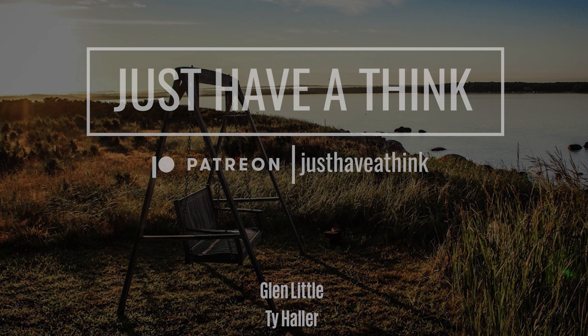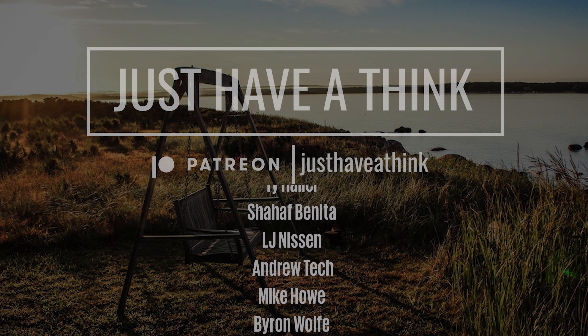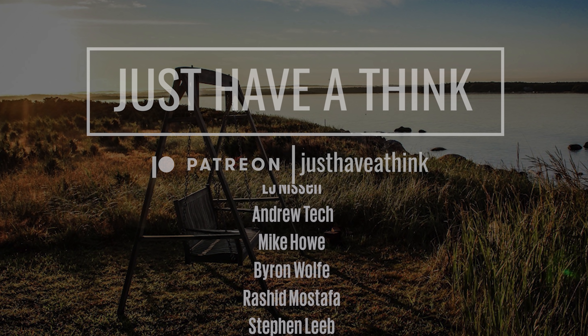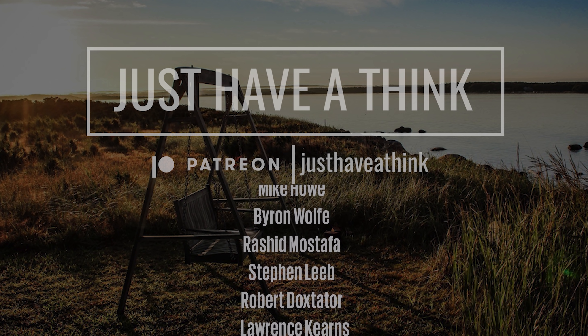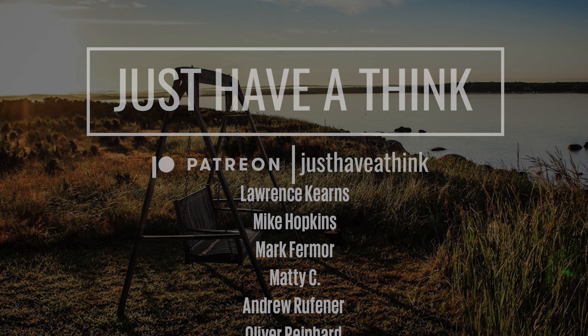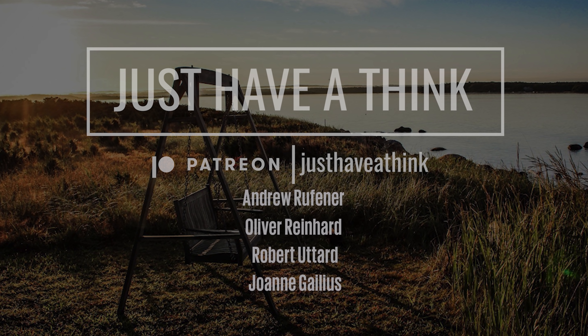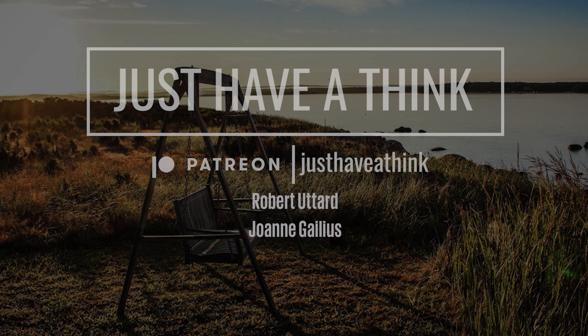I must just give a quick shout out to the folks who've joined since last time with pledges of $10 or more a month: Glenn Little, Ty Haller, Shahaf Benita, LJ Neeson, Andrew Tech, Mike Howe, Byron Wolfe, Rashid Mostafa, Stephen Lieb, Robert Dockstatter, Lawrence Kearns, Mike Hopkins, Mark Furmore, Matty C, Andrew Ruffiner, Oliver Reinhard, Robert Utthard and Joanne Gellius. And of course a big thank you to everyone else who's joined since last time too.